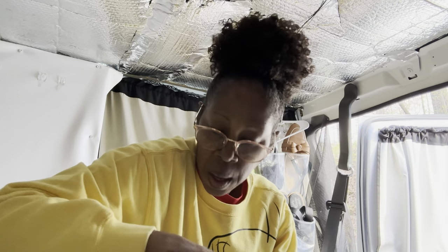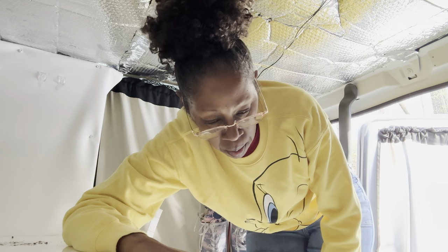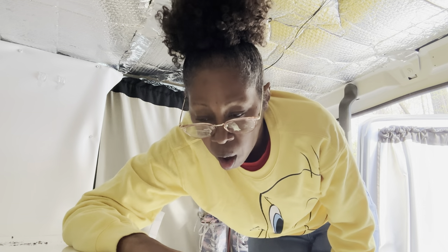I actually robbed Shelby of some good stuff to put in Sunny, my travel trailer. But now I feel bad that Shelby looks like she's in really, really bad shape. She really needs some cleaning up, some TLC, she needs to be cute again — you know, all the things.